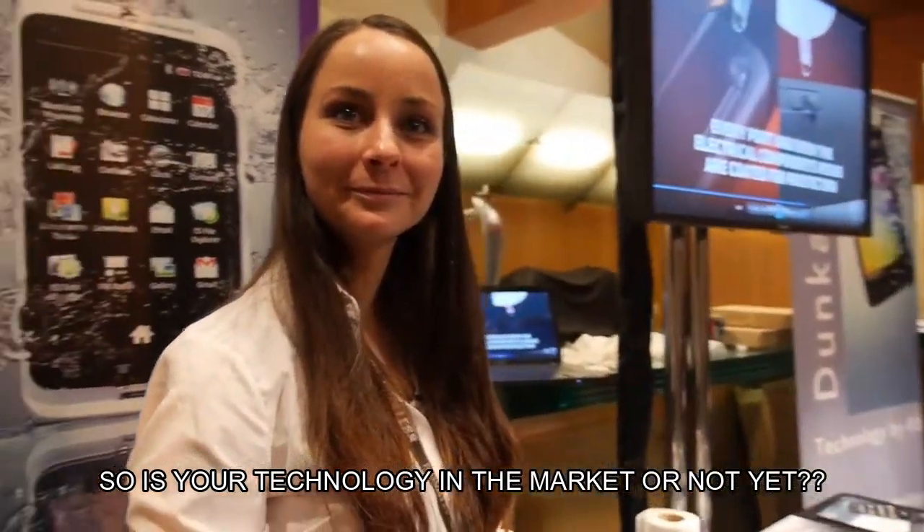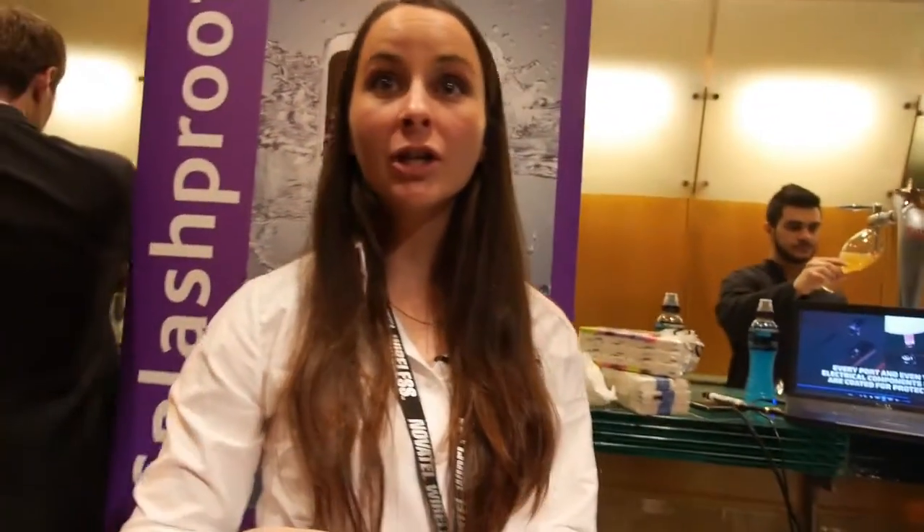Our technology is absolutely on the market. We launched in October 2011 with Motorola, and in October 2012, we launched with TCL — so Alcatel OneTouch.